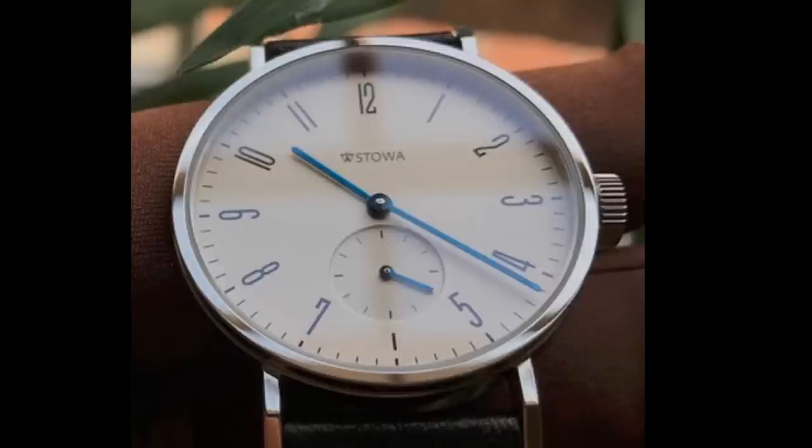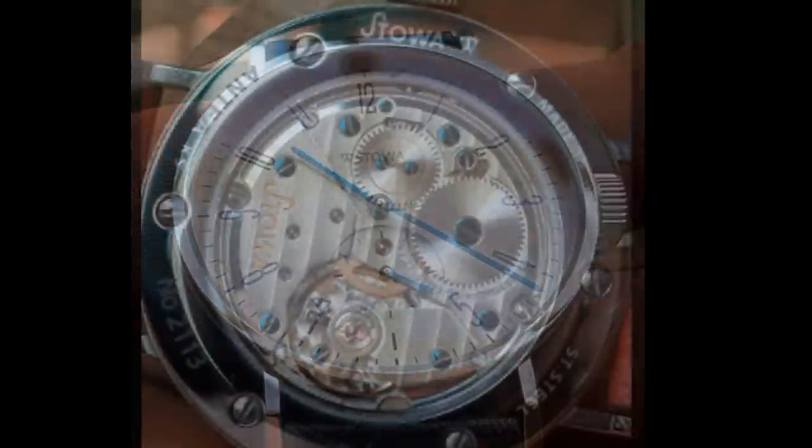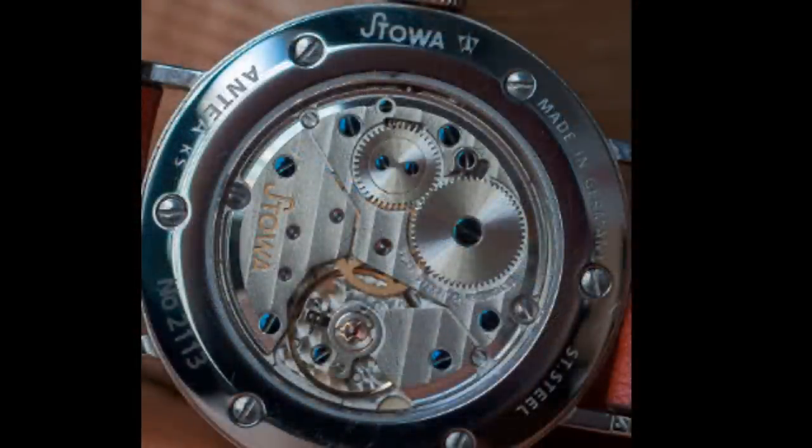One of the best things about the Antea KS is the movement. It's an ETA 7001 Pousette beating at 21,600 beats per hour, and it's surprisingly well finished — there are blued screws, perlage on the base plate, rhodium plating, and even Geneva stripes on the main bridge. All of this can be enjoyed through the exhibition case back.